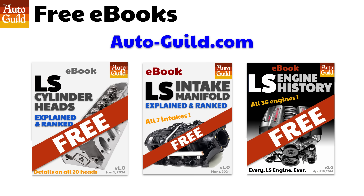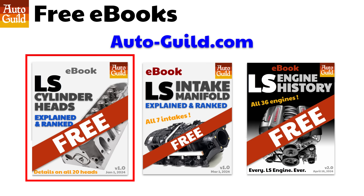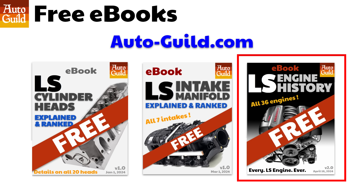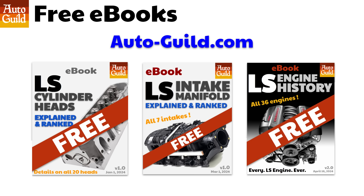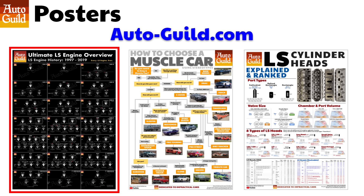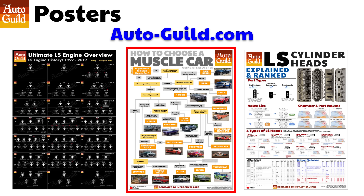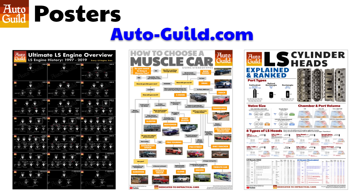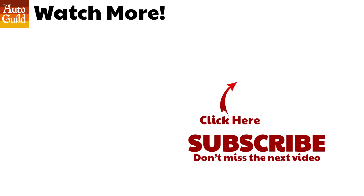I also have a few free ebooks on my website: the LS Cylinder Head Book breaks down all 20 LS cylinder heads in eight groups; the Intake Manifold ebook explains all seven factory LS intakes; and an ebook for my first video showing all 36 LS engines by year and model — that video now has over half a million views. These ebooks have convenient eBay links to check current prices. I also have posters on the website: a history of the LS engine, an 'Every LS Engine Ever' poster, a choose-your-own-path poster, and an LS cylinder head poster — all handmade by me. You'll likely have the only one in your city. Thank you for watching AutoGuild, and good luck with your project.